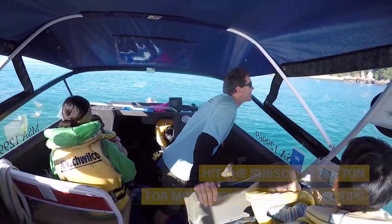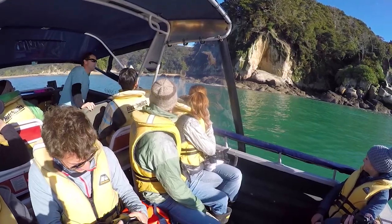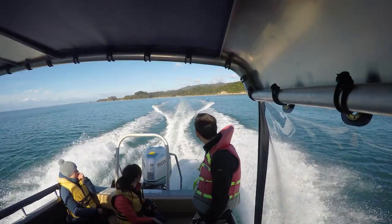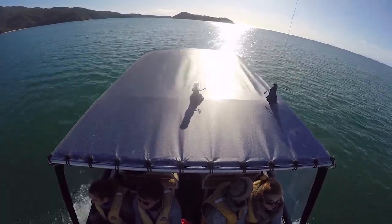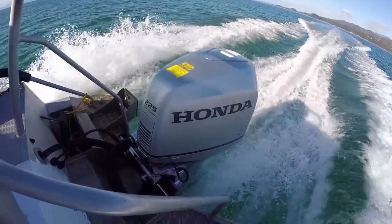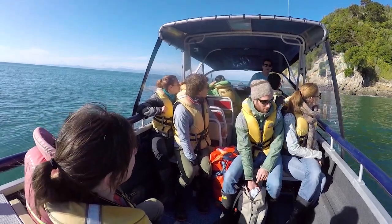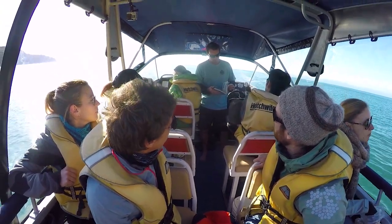Split Apple Rock is probably the most iconic stop in the Abel Tasman National Park — everybody gets a picture with it. Surrounding it there are quite a few unique rock formations as well as shag colonies. As we find out with Stu, our guide from Abel Tasman Eco Tours, Split Apple Rock isn't just a rock that looks like a split apple. It actually has a whole little ecosystem full of marine wildlife, and he explains to us why the rock is shaped the way it is.